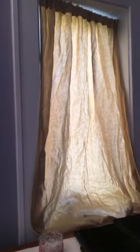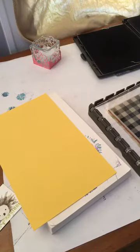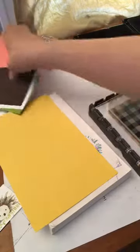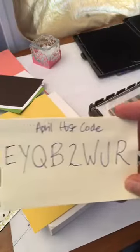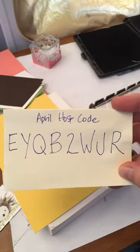I do have a new hostess code for you. Hi Elizabeth! Thanks for joining me today. I've still got my curtains up on these windows, but they work okay. So the hostess code — I see it here on my desk right where it should be. This is going to be the April host code: EYQB2WJR. I will post that below.